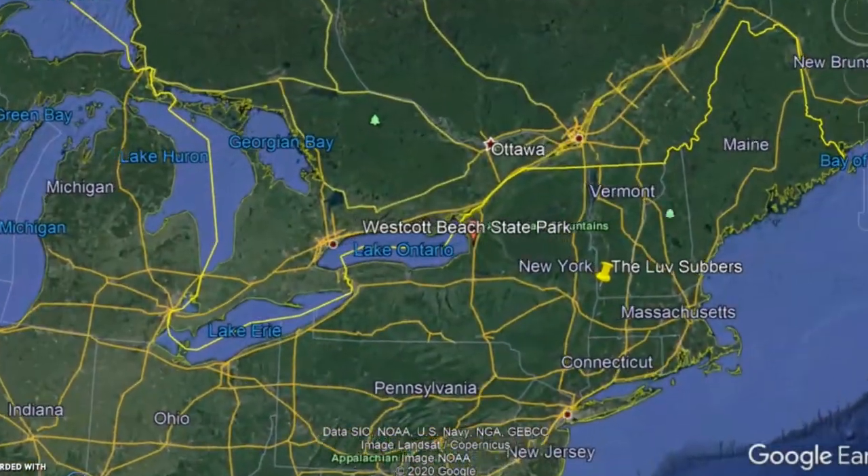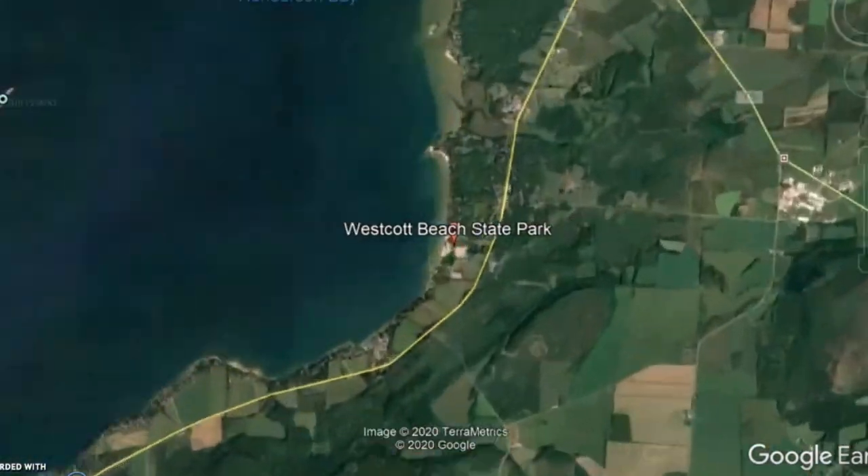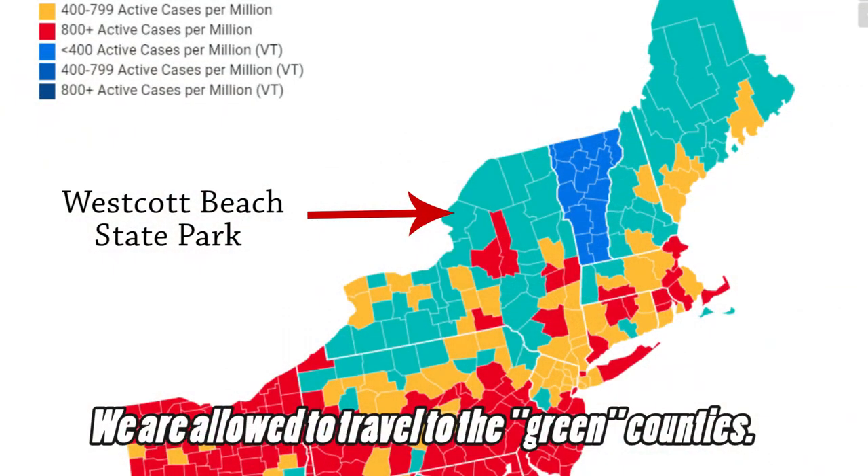We're heading off to Westcott Beach State Park, which is on the shores of Lake Ontario in New York. This is the first time we've been out of state since March, with the exception of one doctor's appointment. Vermont has this thing where every week they update a map showing which counties are allowed to be traveled to by Vermonters without having to quarantine for leisure travel.